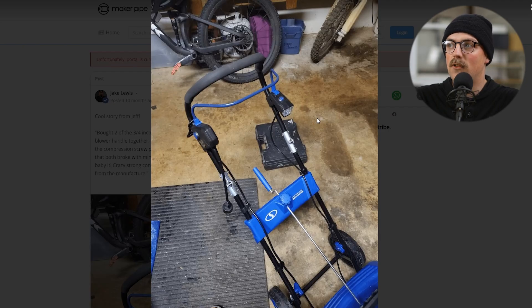Next up is a project from Jeff, and this isn't really a project — this is a repair. Jeff had this snowblower and the hardware on the handle was really cheaply made and it broke. Like most things made nowadays, he couldn't get replacement parts, and they wanted him to buy a whole new snowblower. But he wasn't going to do that. So he got some Maker Pipe couplings, added the handle back on, reinforced it with the couplings, added bolts through, and basically repaired his snowblower with just two couplings. Really cool — thanks so much, Jeff, for sharing that.